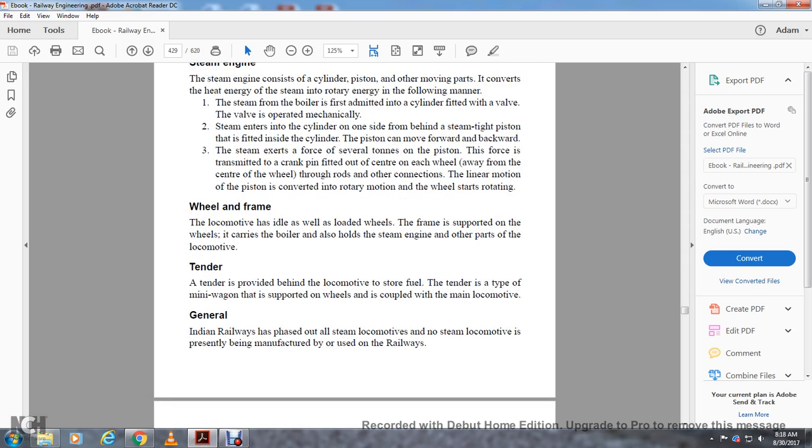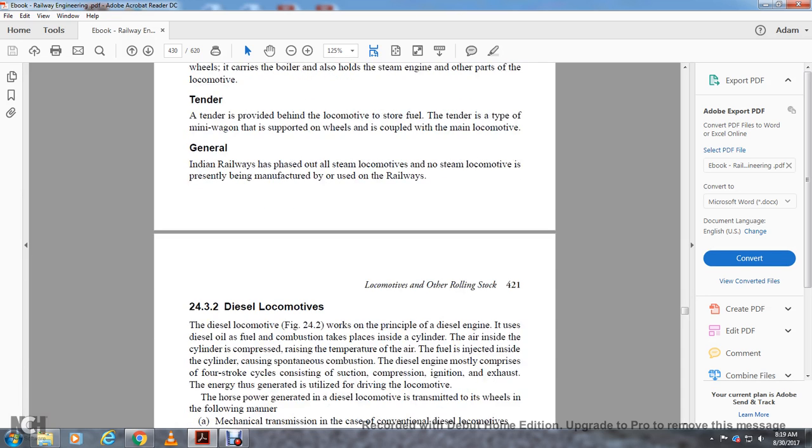The wheel and frame: the wheel load is supported on the wheels, which carry the boiler and also hold the steam engine and other parts of the locomotive. A tender is provided behind the locomotive to store fuel — it is a type of mini wagon supported on wheels and coupled to the main locomotive. Indian Railways has now phased out all steam locomotives; no steam locomotive is presently being manufactured or used on the railways.